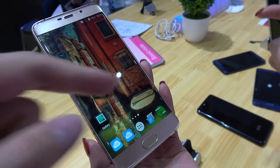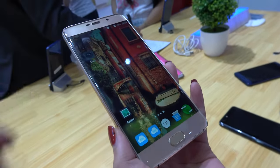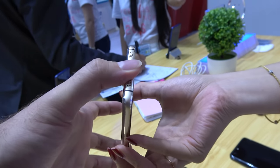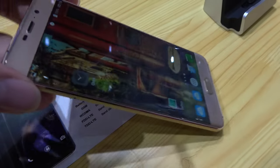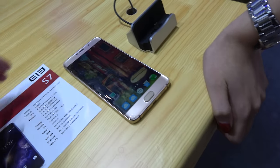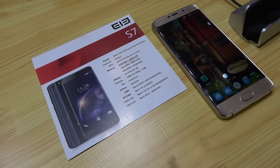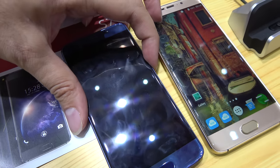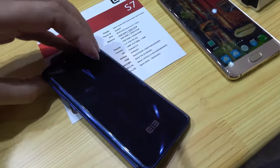If users want, they can have the three software buttons as well. The design is somewhat similar to Samsung but there are a lot of differences. They plan a 5.5 inch and a 5.2 inch version — the 5.2 inch will use a different chipset, the MT6737 quad-core, and will not be the X20.